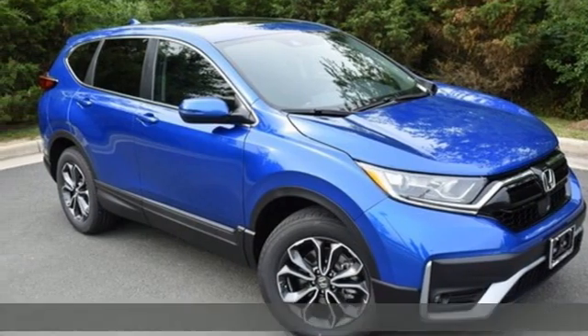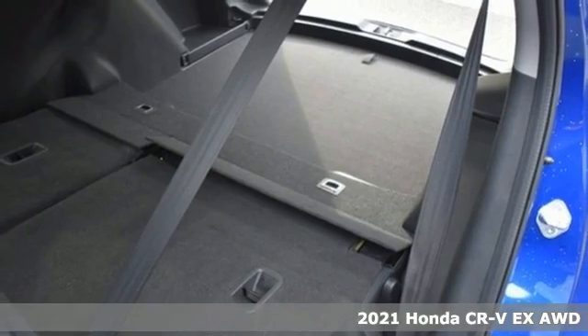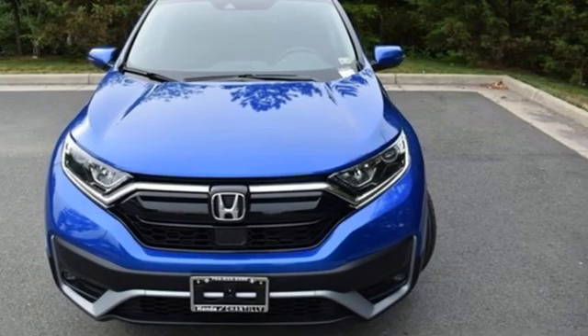Here's a new 2021 Honda CR-V. Capability without compromise isn't a dream, it's a CR-V. A great vehicle is comprised of great features like these.